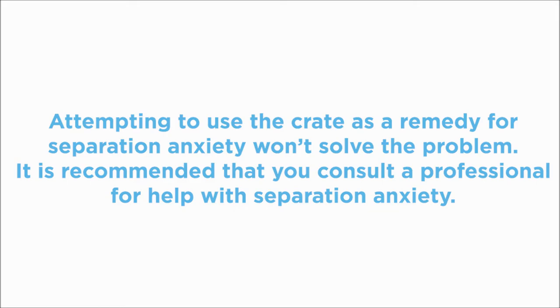Attempting to use the crate as a remedy for separation anxiety won't solve the problem. A crate may prevent your dog from being destructive, but he may injure himself attempting to escape the crate. It is recommended that you consult a professional for help with separation anxiety.